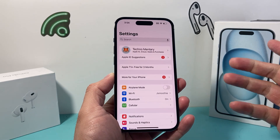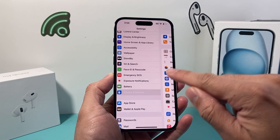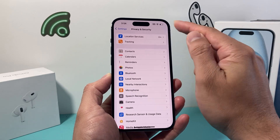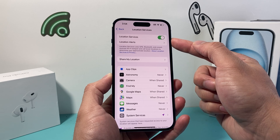All we do is go into the Settings on our iPhone, scroll down a little bit to Privacy and Security. We click on that option and right up top here is Location Services. If we click on it, there's a toggle that we can turn off our location services.